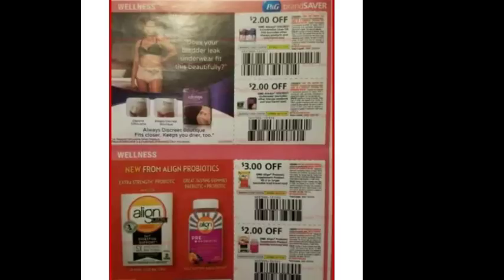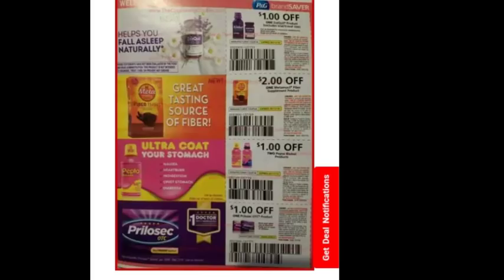Two dollars off Always Discreet — we get those every single month. And there's an Align coupon, though I don't think I've ever gotten Align on a coupon deal. There's also a dollar off Pepto-Bismol, a dollar off Metamucil, and two dollars off Metamucil.